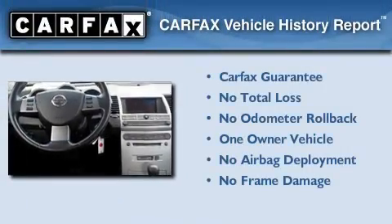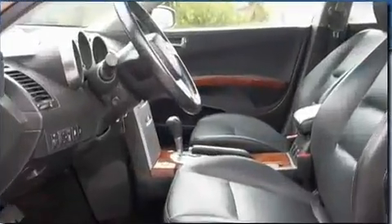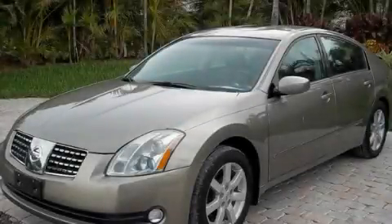This Nissan has had only one owner and it qualifies for the Carfax buy-back guarantee. Call now to find out how you can own this breathtaking vehicle.